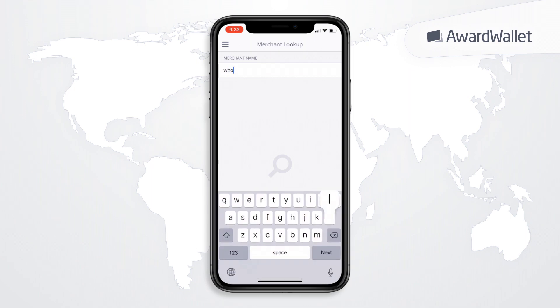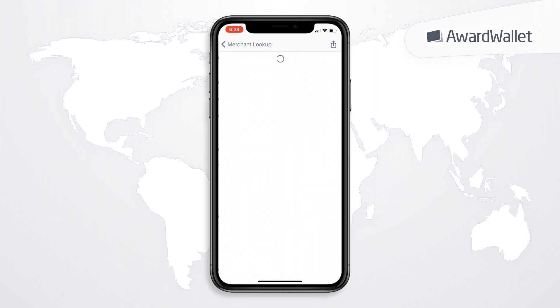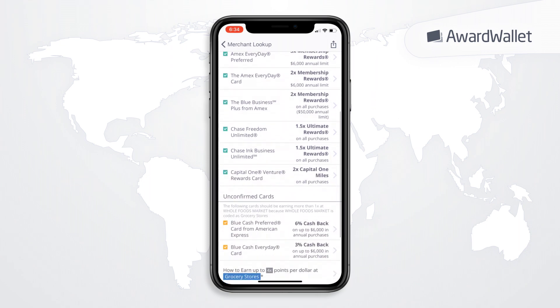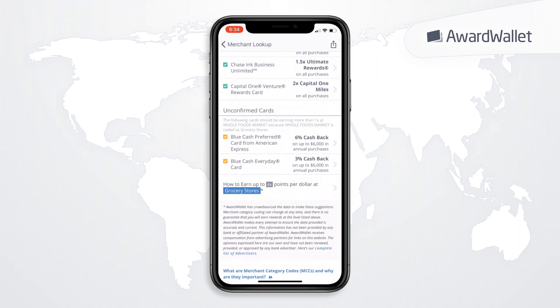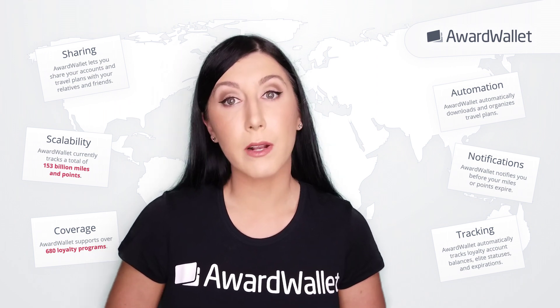Type the name of the merchant into the search box and suggested retailers will begin to populate. Select the one you want, then AwardWallet displays a list of confirmed credit cards that earn more than one point per dollar at that particular merchant.